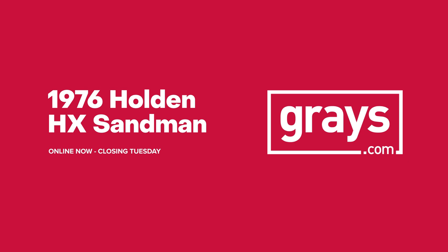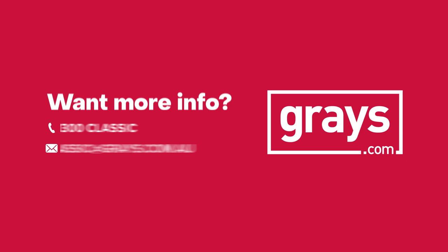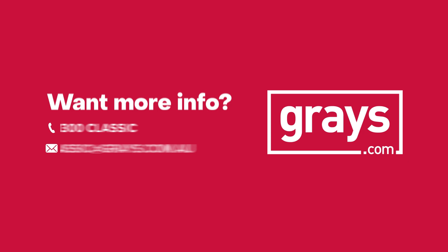What a beauty. So if you'd like to keep up with everything that's happening in our classic car and bike department, why don't you join our Facebook page, Greys Classic Cars and Bikes. And also, if you'd like to keep up with the videos we do at Greys Classic Cars and Bikes, subscribe to our YouTube channel.